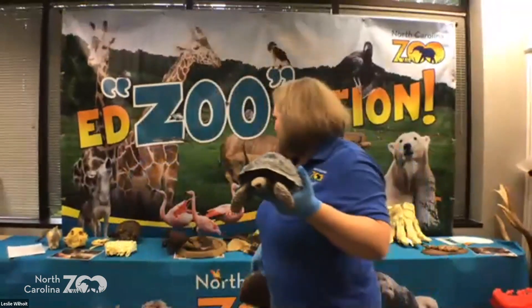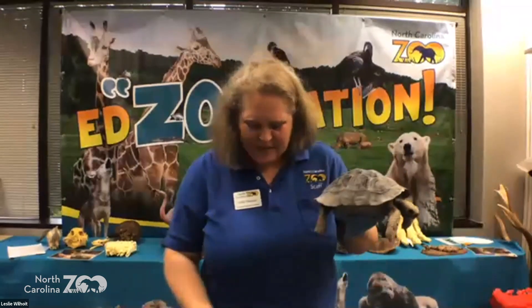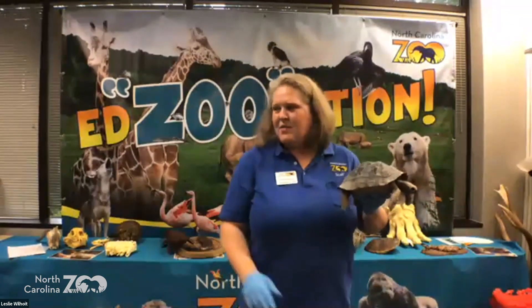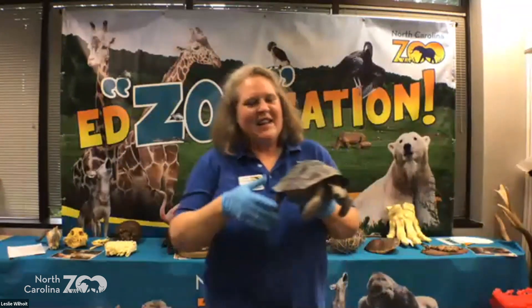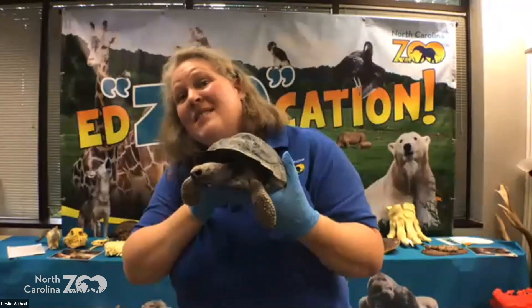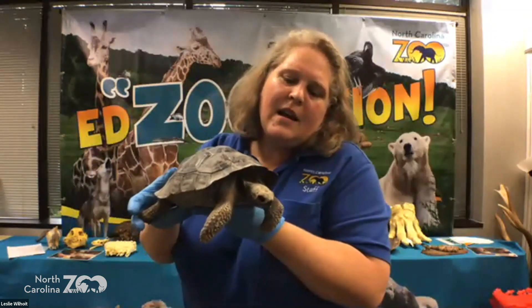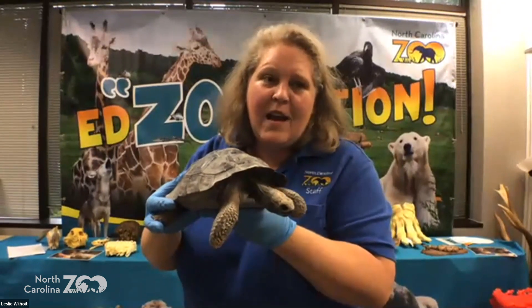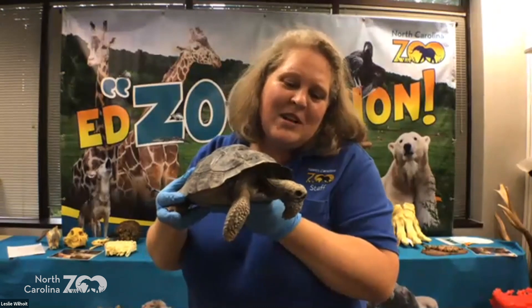We actually have an adult Galapagos tortoise shell and it's massive — about this high and about this wide. So they really get big. You always need to be aware of how much shelter they'll need — are they going to require bigger spaces later or not? And how long are they going to live? You absolutely need to know that.